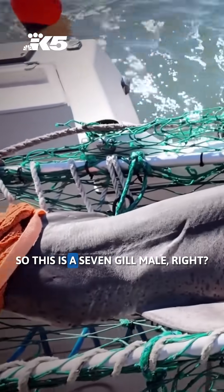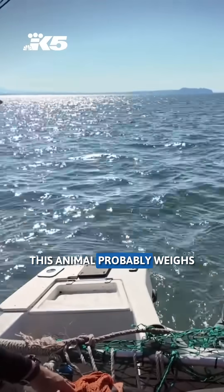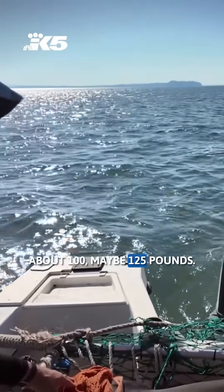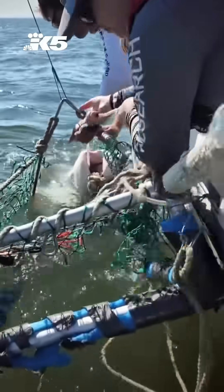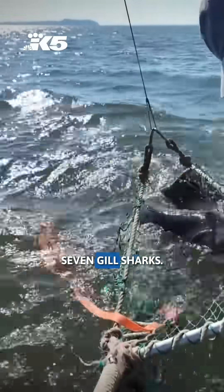On this trip, this is a seven-gill male. Do you know how much it weighs? This animal probably weighs about 100, maybe 125 pounds. Oregon State University's Big Fish Lab team caught two broad-nosed seven-gill sharks.